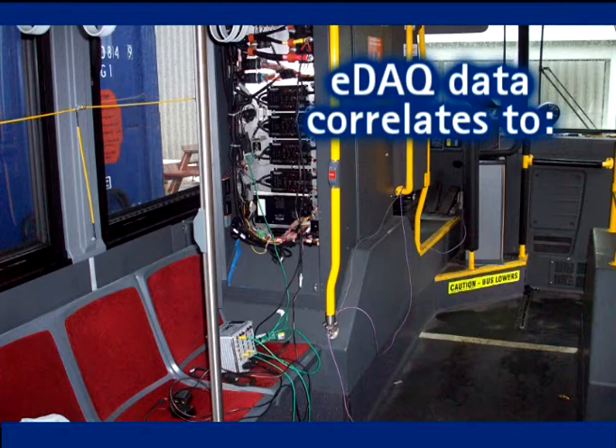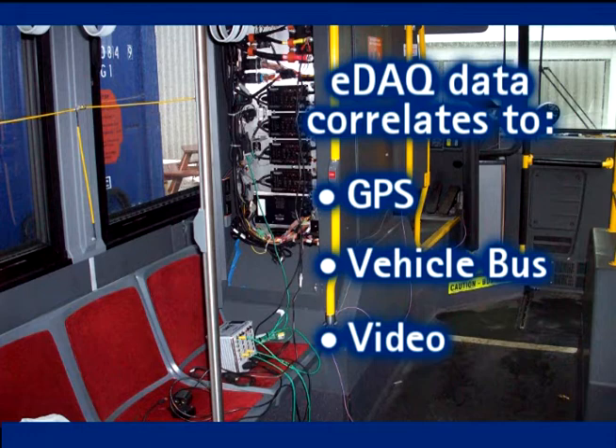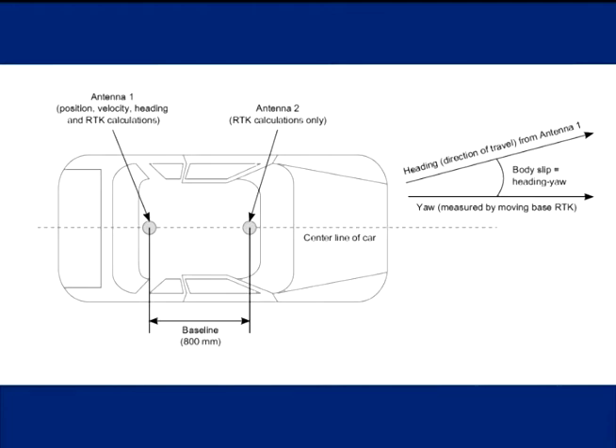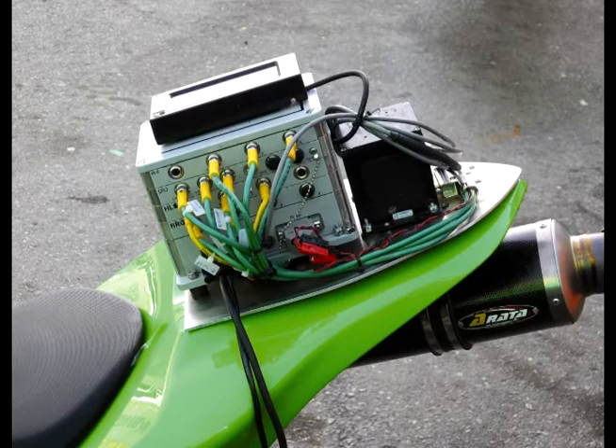EDAC systems integrate critical product testing parameters such as GPS, vehicle bus, and video. These offer a direct correlation with physical inputs such as analog, thermocouple, digital I/O, and frequency. EDAC systems support both a commercial GPS receiver as well as a precision GPS device that can be used in vehicle dynamics and brake testing. All GPS units can be used to synchronize EDAC systems wirelessly utilizing the 1 pps timing signal.